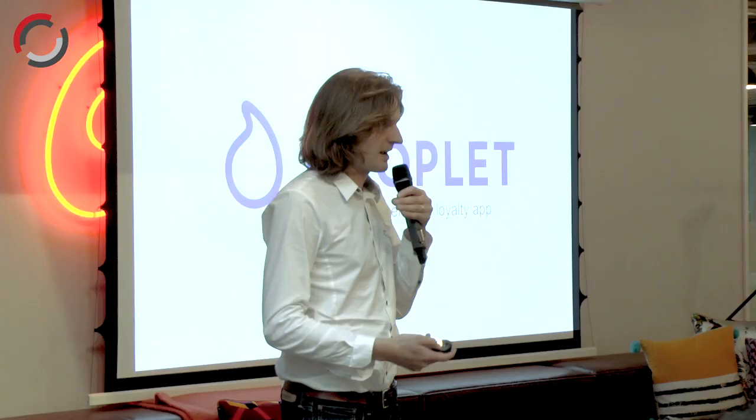We let people do two things in one button — pay and collect those loyalty stamps that you earn to get free stuff from the places that you love.